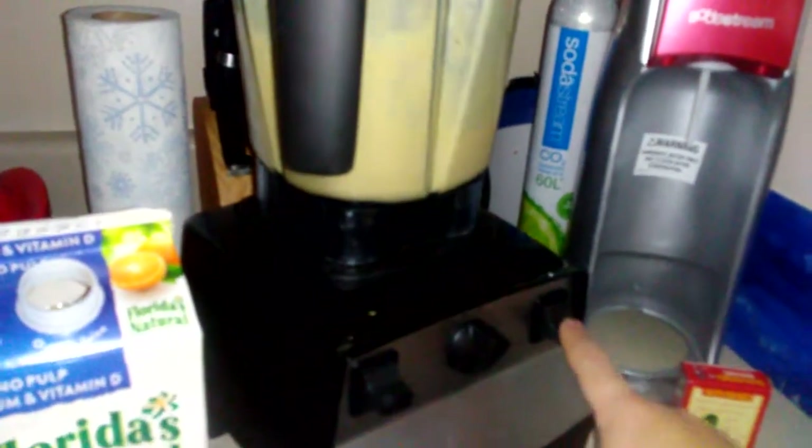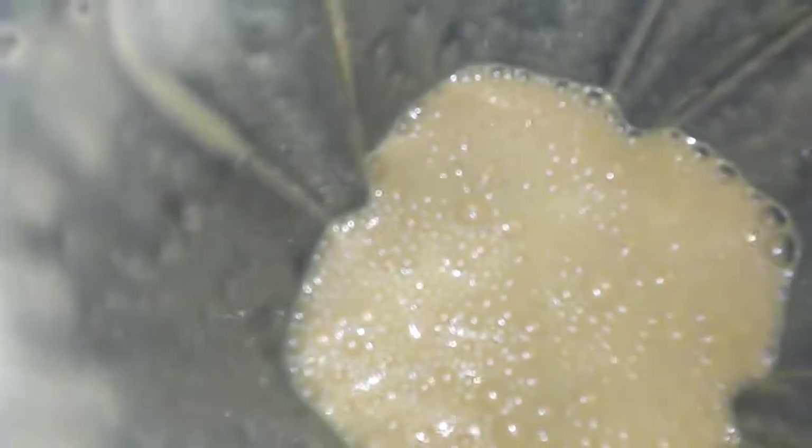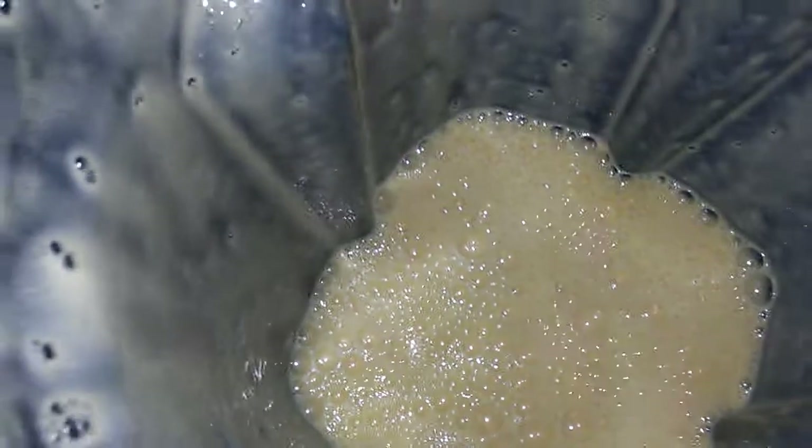I cut out for a little bit but I let it go for about a minute. Alright, let's peek in there. This looks really good you guys — I would recommend it, it smells good, it looks good.